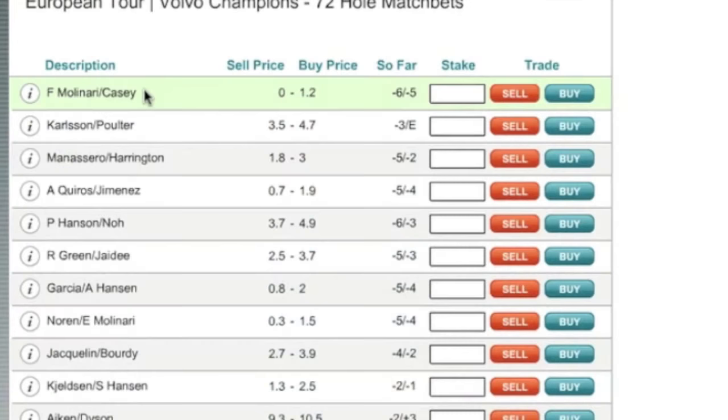Match bets meanwhile let you single out the performance of certain players. You can easily bet on how many shots one named player will beat or lose to another named player by.